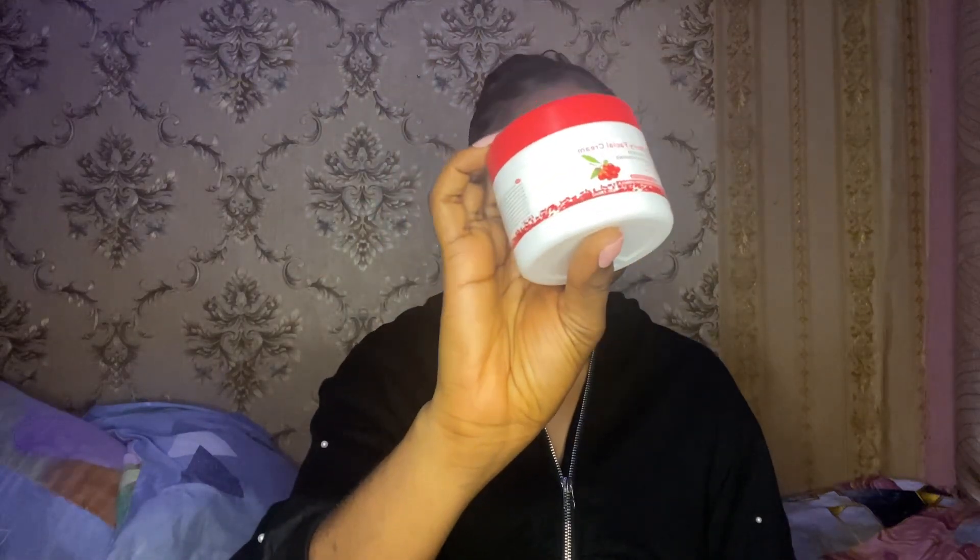This is Goji Berry facial cream — you guys can see it, it's quite a popular one. It contains hyaluronic acid, retinol, and organic botanicals. It is paraben-free and fragrance-free. One thing I like about this face cream is the fact that it is paraben-free and fragrance-free, which means it is completely safe for the skin. Fragrance is the number one cause of contact dermatitis, so with this face cream you don't have to worry about itching or redness on the face.